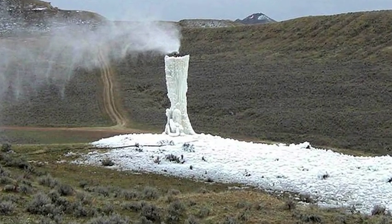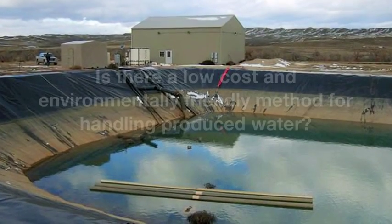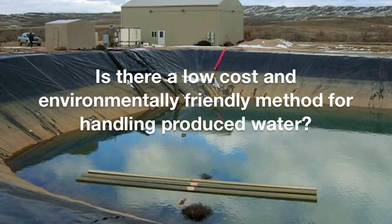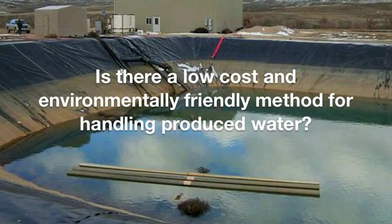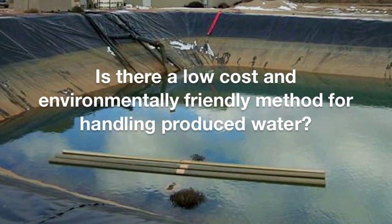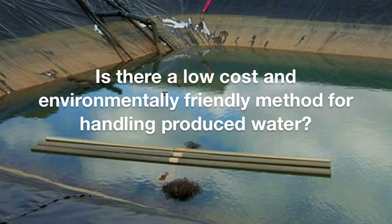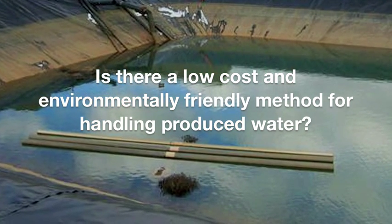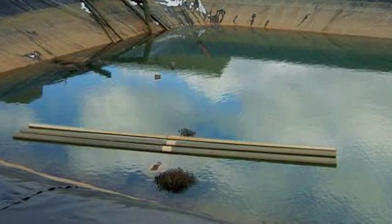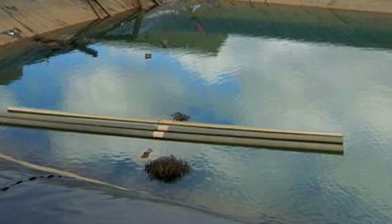CBM operators and environmentalists are asking the same questions: What is the most cost-effective and environmentally friendly method for managing water that is currently being pumped from thousands of coal seam gas wells all over the world? What improvements can CSG/CBM operators make to better handle the water that must be pumped from thousands of new wells that will soon be coming online around the world in order to obtain this abundant energy resource?